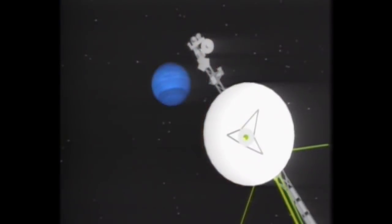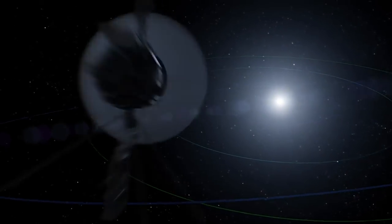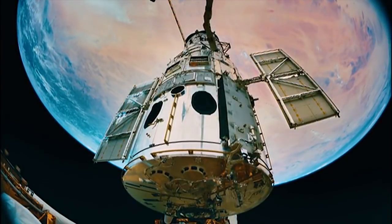The first and only spacecraft to visit Neptune was NASA's Voyager 2 in 1989. It discovered two immense dark storms churning through Neptune's thick, blue atmosphere. Voyager 2 then headed out of the solar system, and since then our primary means of watching Neptune's storms has been the Hubble Space Telescope.